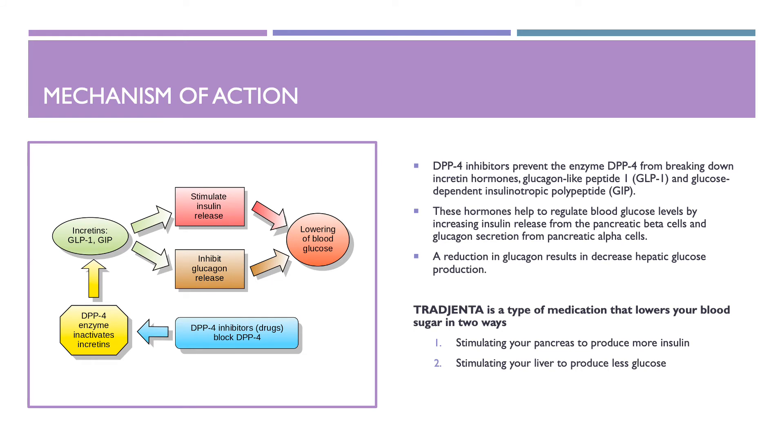The mechanism of action for Trajenta: Trajenta is a DPP-4 inhibitor that prevents the enzyme DPP-4 from breaking down incretin hormones known as glucagon-like peptide-1 (GLP-1) and glucose-dependent insulinotropic polypeptide (GIP). These hormones help regulate blood glucose levels by increasing insulin release from pancreatic beta cells and decreasing glucagon secretion from pancreatic alpha cells. A reduction in glucagon results in decreased hepatic glucose production. These medications enhance the effect of our body's own incretins. Trajenta lowers blood sugars by stimulating the pancreas to produce more insulin and stimulating the liver to produce less glucose.